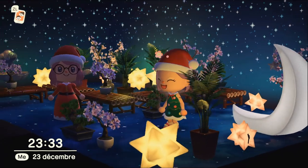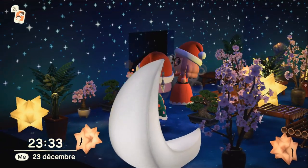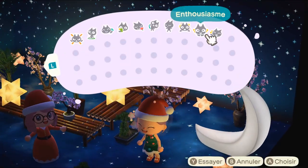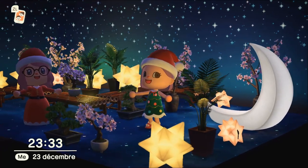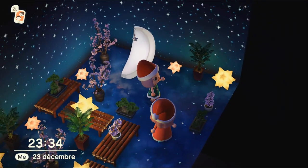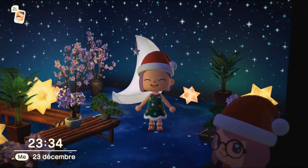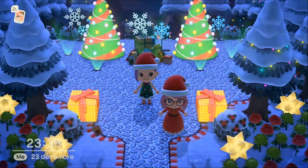Elle est toute simple mais on dirait un espèce de jardin... Le petit jardin du Père Noël ! C'est sublime, c'est très très beau. Cette pièce elle est magnifique, je l'adore — pourtant elle est vraiment toute simple. GG, c'est très très beau !